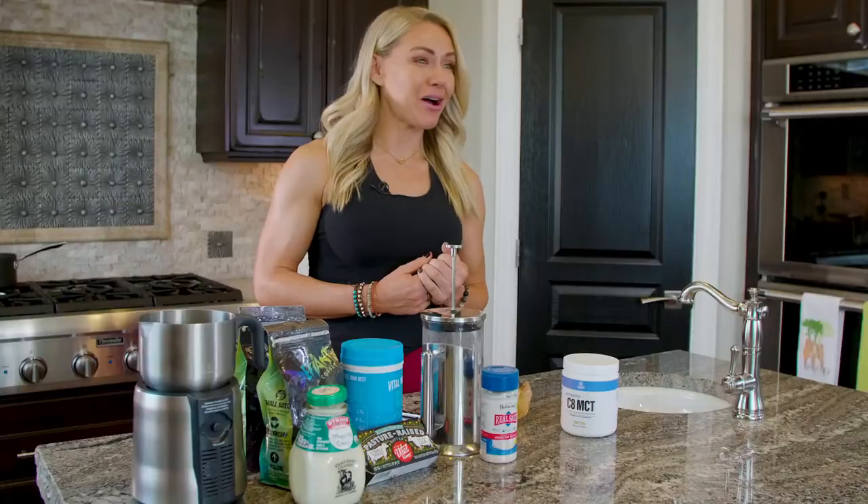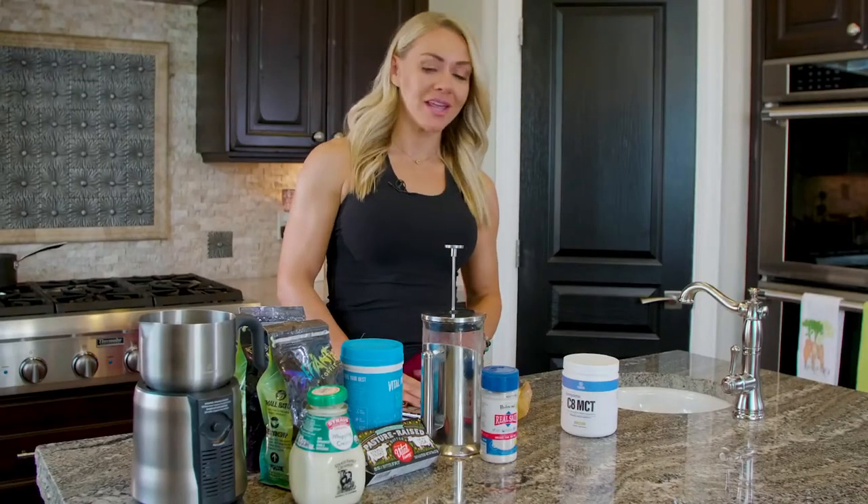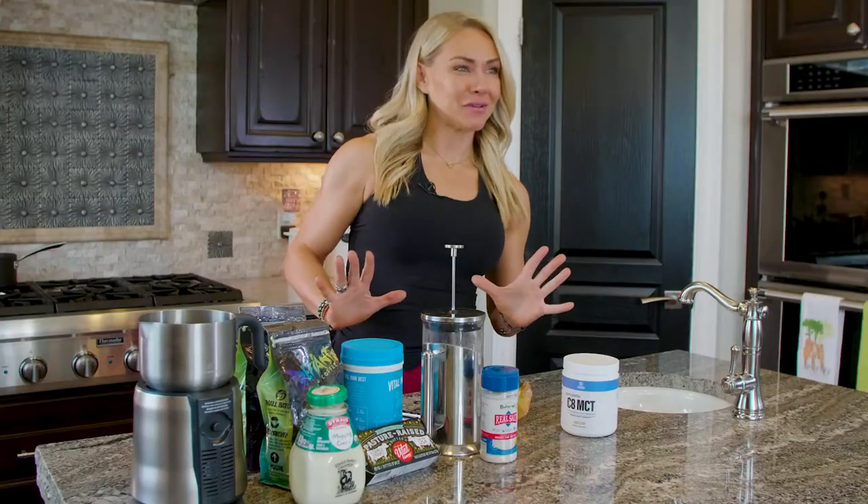Hey guys, part of the fun of being keto is fat coffee. You may have heard of bulletproof coffee, which is basically just coconut oil, butter, and coffee. People are like, 'Butter and coffee? That's so gross!' But it's actually really, really good. I've made some of my own variations, and I'm sharing with you what I love — I'm going to walk you through all these fat coffee recipes.